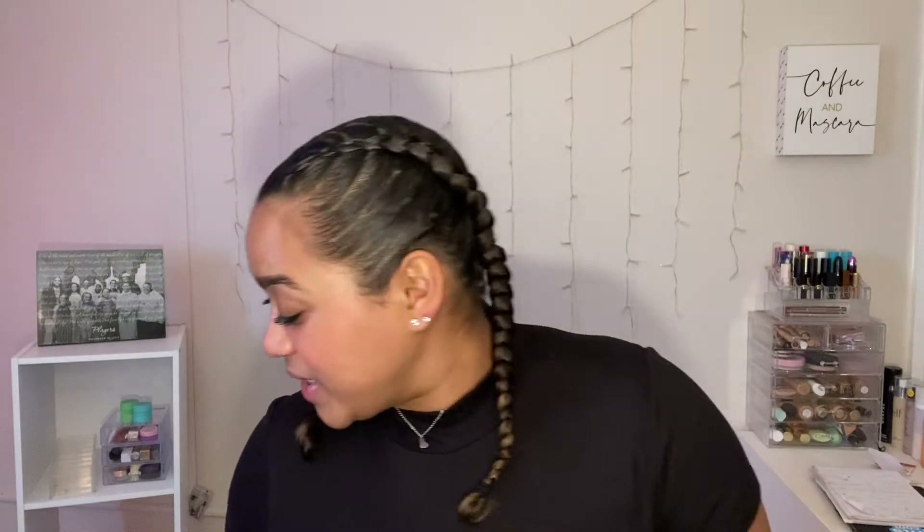Then it came with the mascara, which I'm wearing. This is the Anastasia Beverly Hills Lash Brag. I do like it — it's not my favorite, but I like it and it looks nice. And then it came with this Ilia Balmy Gloss — it's a tinted lip oil in the shade Tahiti. I do like this, but it's not my favorite. I also got the Benefit Roller Lash eyeliner in the shade Brown. I do like this as well. I think there were only seven products in it.